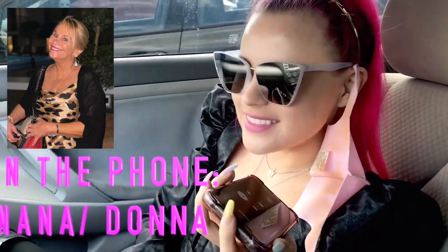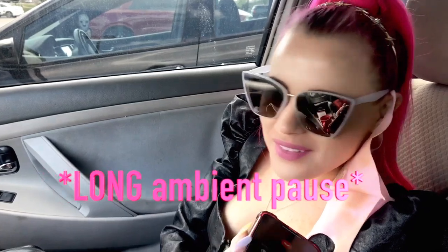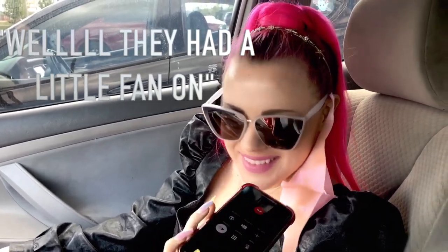I hate being cold in restaurants and I want to know if I should bring my fur coat in. Nana always comes here so I'm gonna call her and ask if it's cold inside Drake's. She said it was a little cool with a fan on, so I should bring my fur coat - it'd be fabulous. Alright, we're bringing the fur coat, getting lunch.